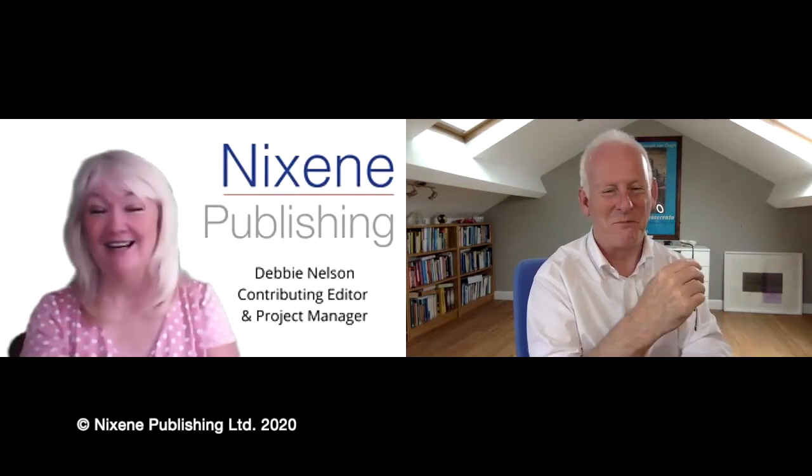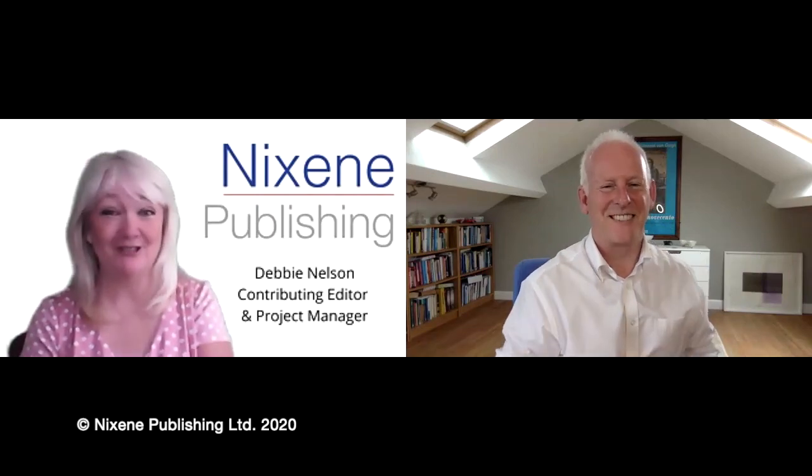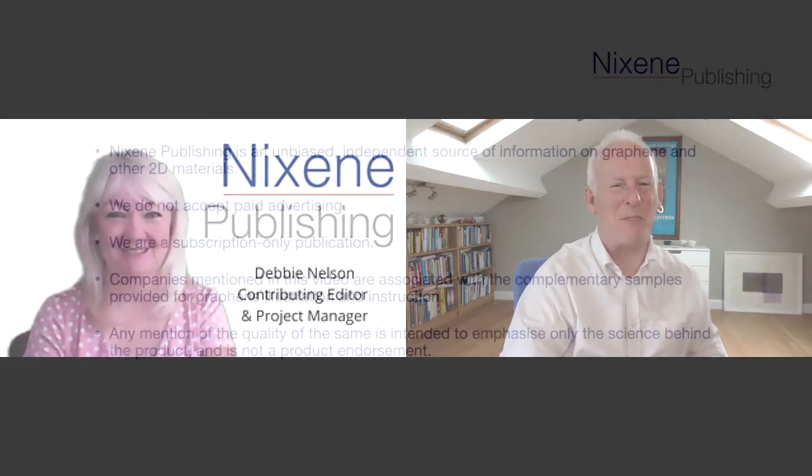This is something we're going to hear a lot more about. Adrian, thank you so much for talking with me today. Let's get together and do this again soon. Pleasure as ever, Debbie. Bye-bye.